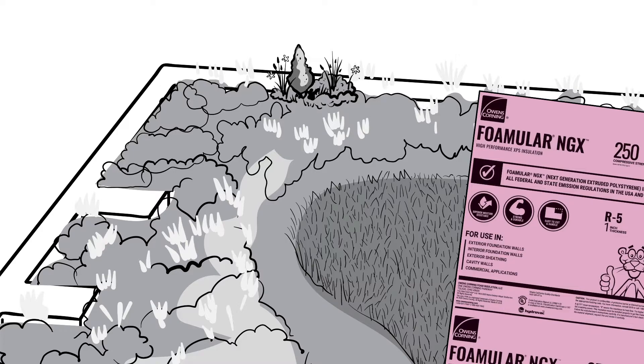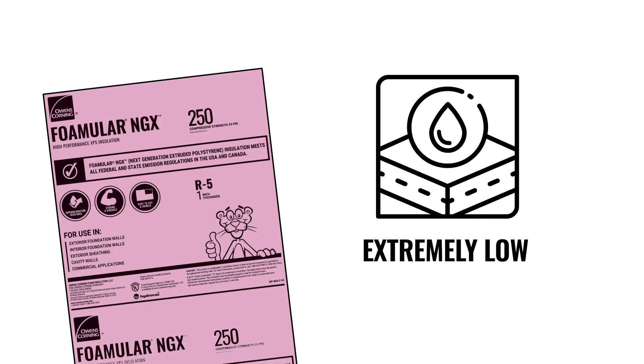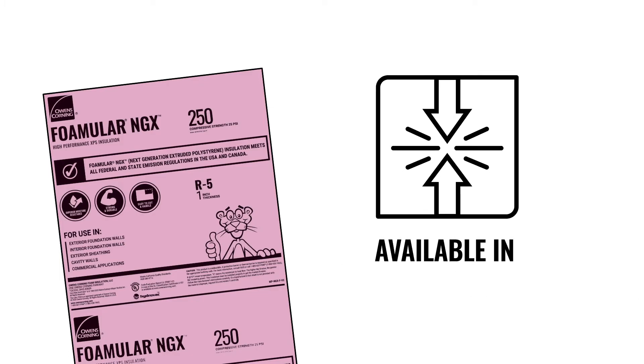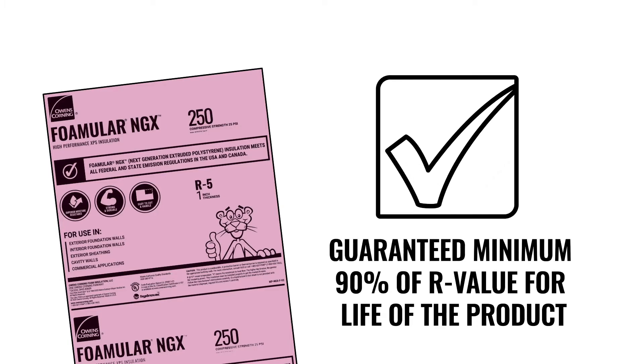Because FOMULAR NGX has the same performance profile you know and trust: extremely high energy efficiency in the form of a high R5 per inch, extremely low water absorption, superior moisture resistance, availability in a wide range of compressive strengths up to 100 PSI, and backed by one of the industry's best warranties and most trusted service platforms.